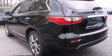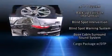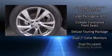Enhancing the audio experience throughout the interior, rear LCD monitors provide entertainment that your passengers will appreciate, no matter how far the drive.